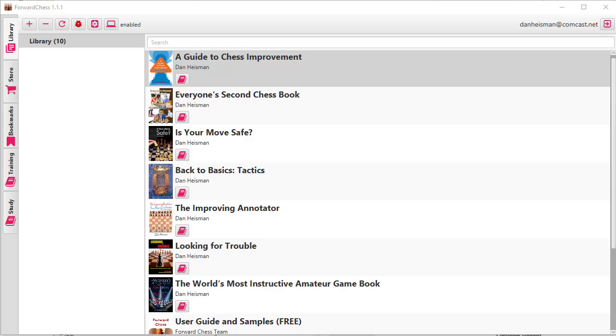Forward Chess is an app that you can get on your mobile device. I have it on my iPad and you can also get it on the PC. What we're looking at here on the screen is the app for the PC — you can just download it if you have Windows 10.